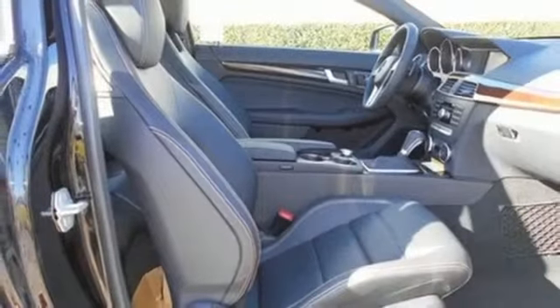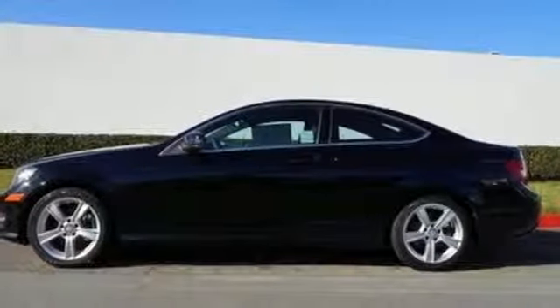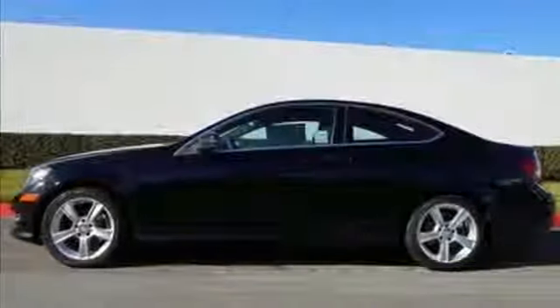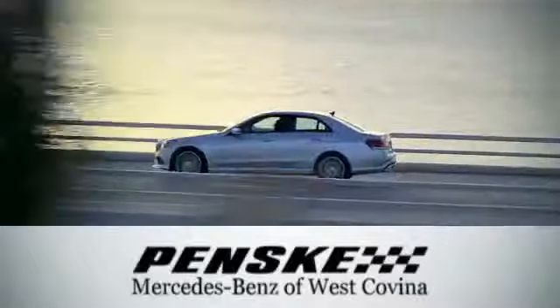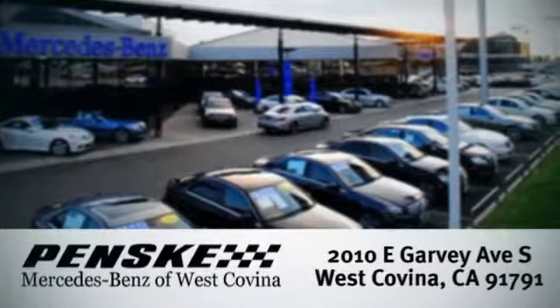Never settle when you can have it all. Take this C-Class for a drive and make it yours today. Visit today. We're conveniently located at 2010 East Garvey Avenue South in West Covina, California.